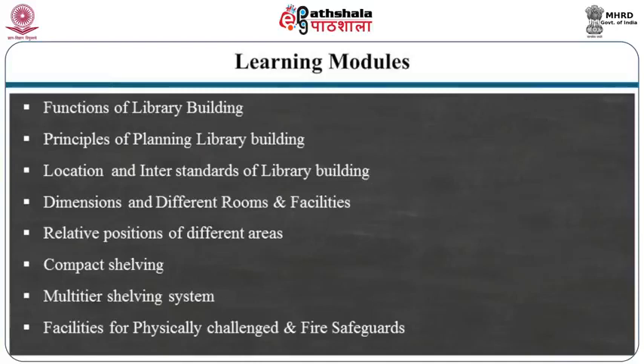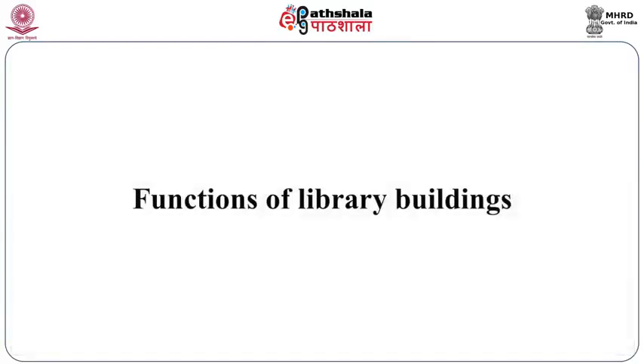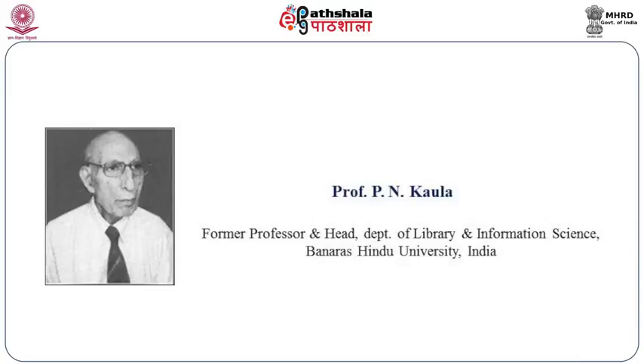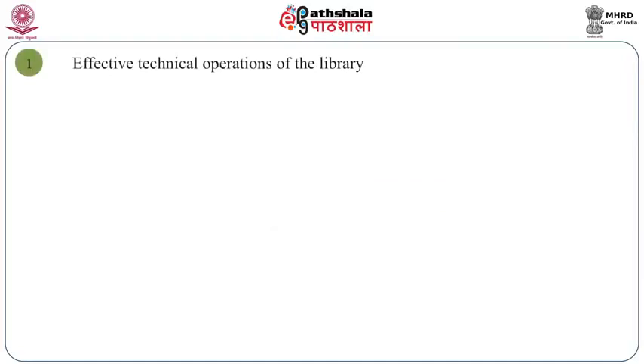First, let us consider what the functions of library buildings are. A library building is expected to perform the following functions according to Professor P.N. Kavala, the noted librarian. One is effective technical operations of the library — it has to provide space for all technical operations such as circulation, periodicals, binding, IT support, technical processing, reference service, etcetera.